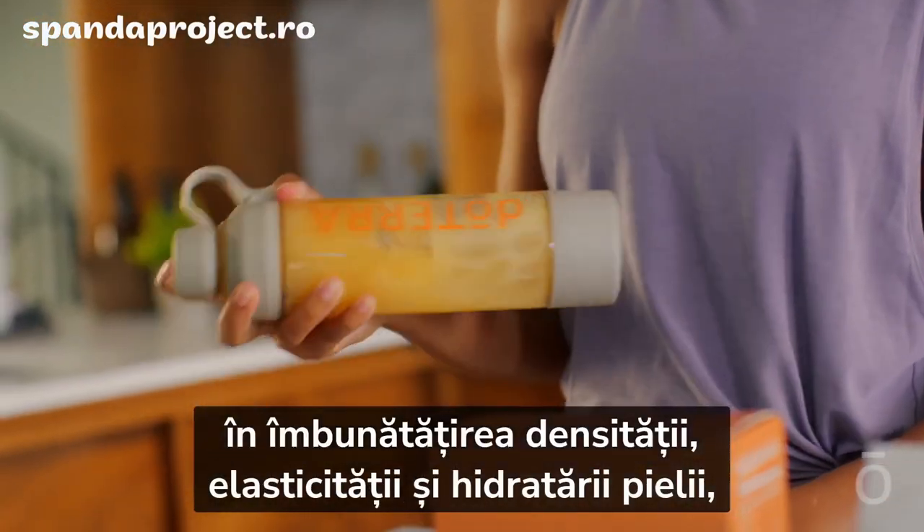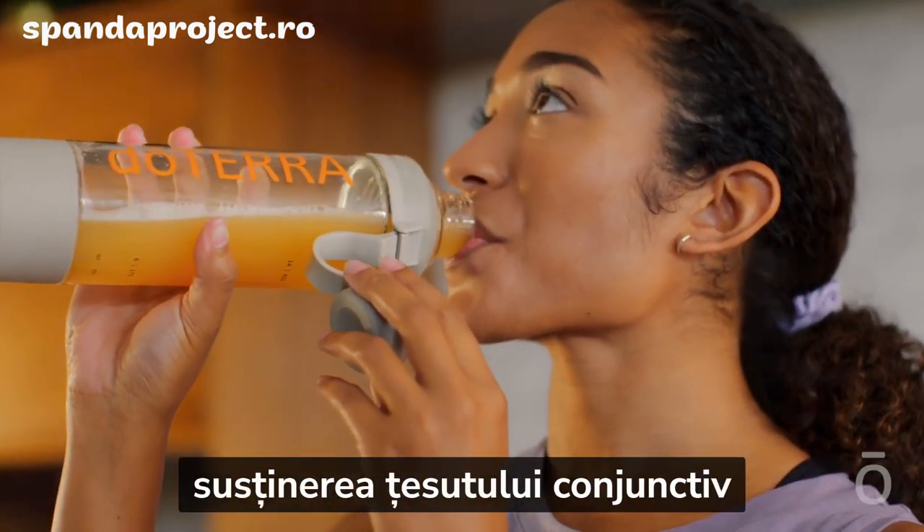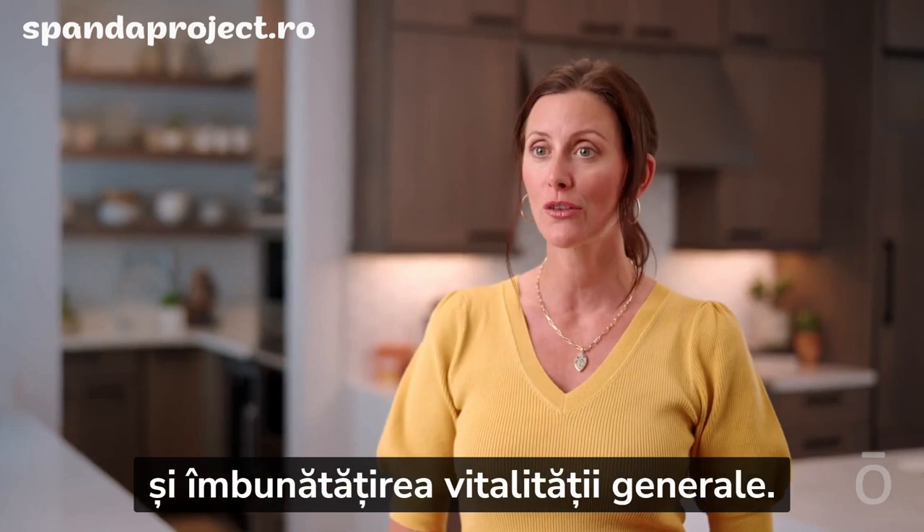That means if you compare the milligram levels of a regular collagen from Amazon versus the doTERRA product, you'll get approximately 12 times more into your cells with MetaPower Advantage. MetaPower Advantage boasts nine unique collagen types, each playing a unique role in improving skin density, elasticity, and hydration, strengthening blood vessels, supporting connective tissue, and improving overall vitality.